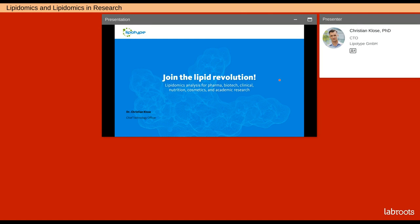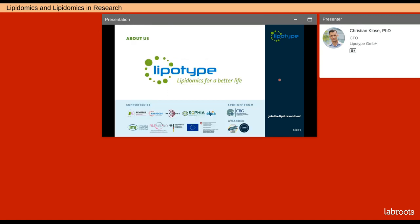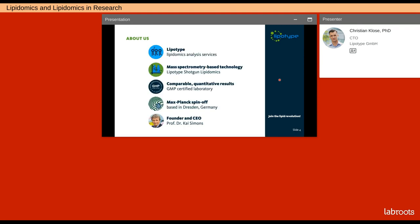Welcome everybody to today's seminar on lipids, lipidomics and its application in pharmaceutical and biomarker research. I'm Christian, CTO at LipoType and responsible for R&D. LipoType is a lipidomics service provider based in Dresden, Germany. We provide lipidomics analysis services based on our shotgun mass spectrometry technology and we are the first and worldwide only GMP certified lipidomics laboratory.